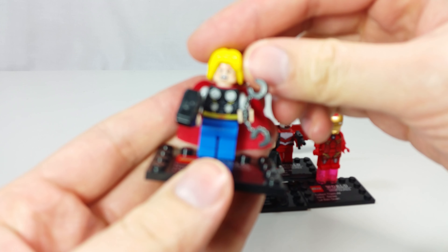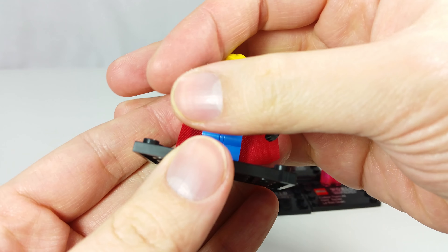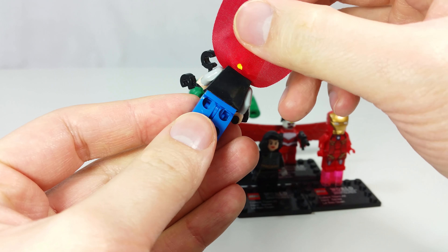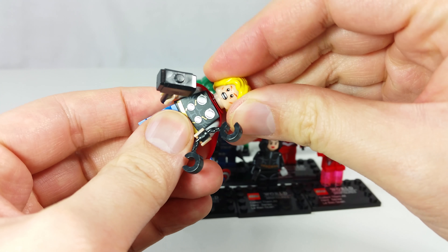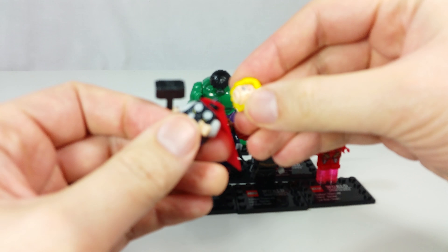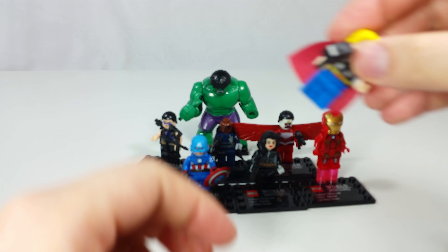Here's Thor. Thor actually looks pretty good, it's not bad. It does come with a cloth cape, which is nice. His head does come off, but again his hair is stuck and I cannot get that off.